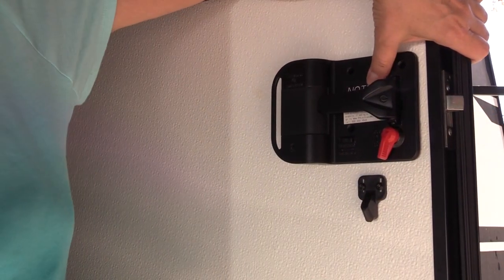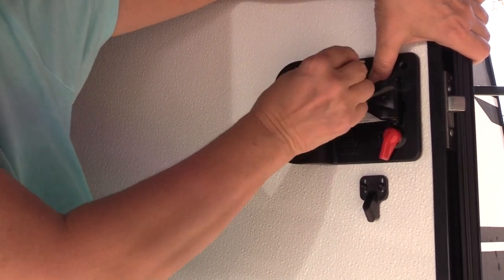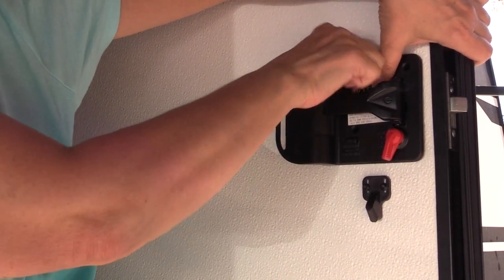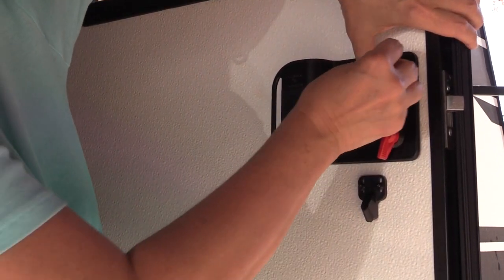So again, just make sure this is down and it's all lined up, and get those screws in there. This took me about 20 minutes to line it up just right, so have patience.